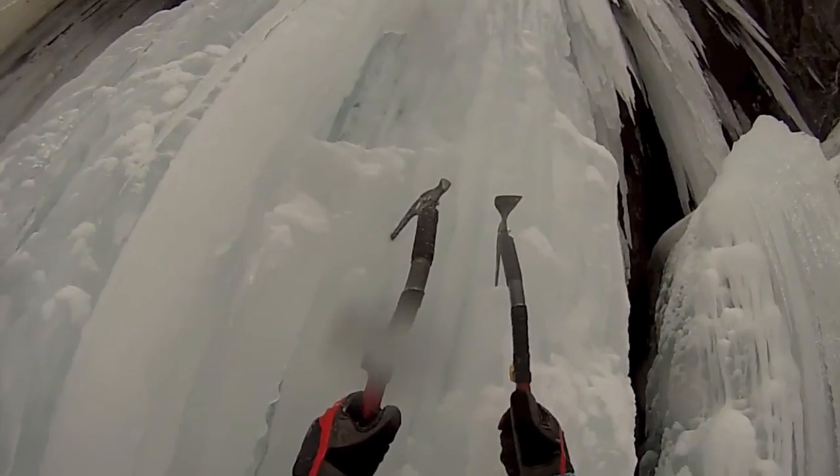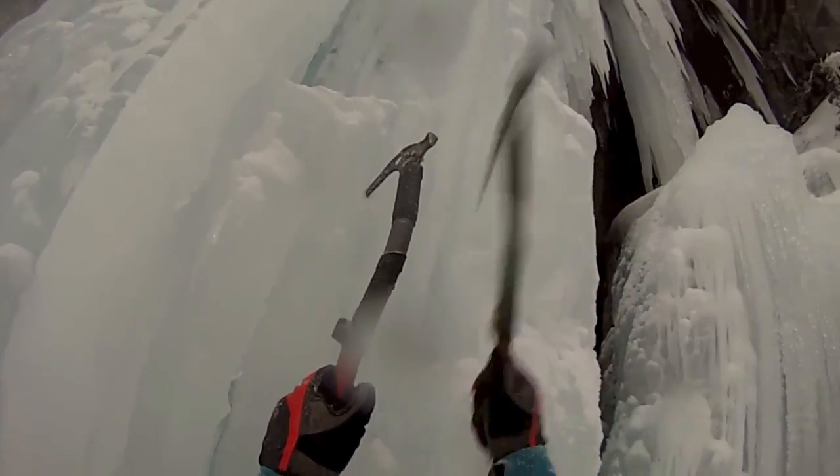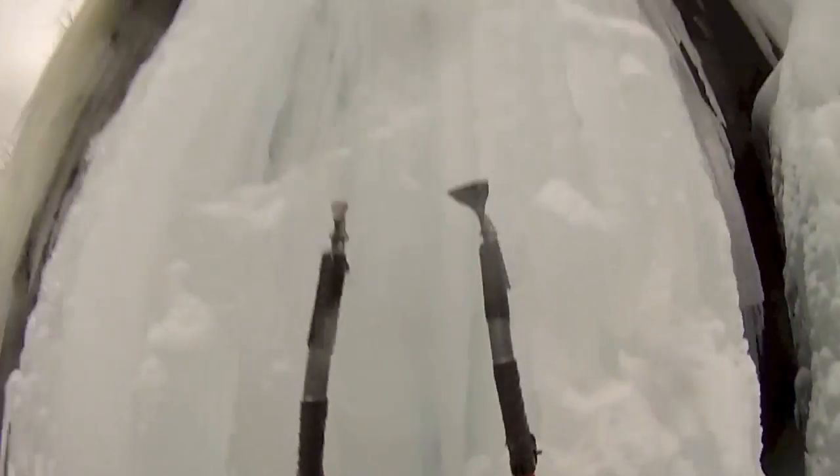Hollow icicles are certainly not good news for ice climbers — they can break apart as they're being climbed on. But thankfully, this person manages to climb it without that happening.